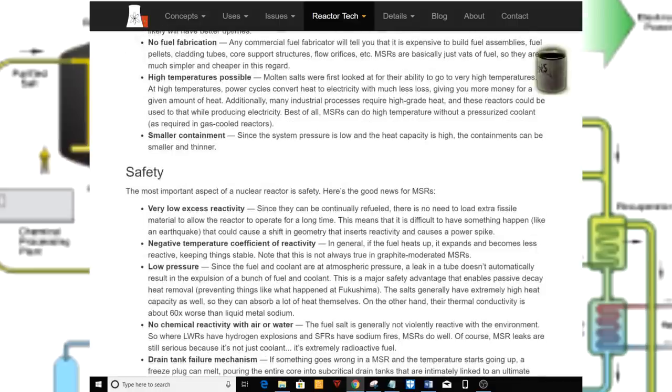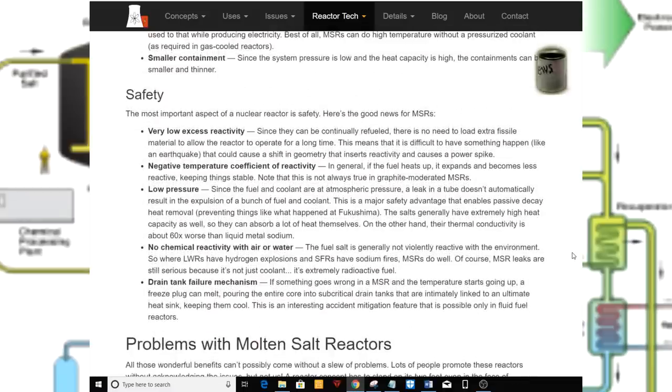Safety. The most important aspect of a nuclear reactor is safety. Very low excess reactivity: since MSRs can be continually refueled, there is no need to load extra fissile material for long-term operation. This means it is difficult to have something like an earthquake cause a shift in geometry that inserts reactivity and causes a power spike. Negative temperature coefficient of reactivity: in general, if the fuel heats up, it expands and becomes less reactive, keeping things stable.